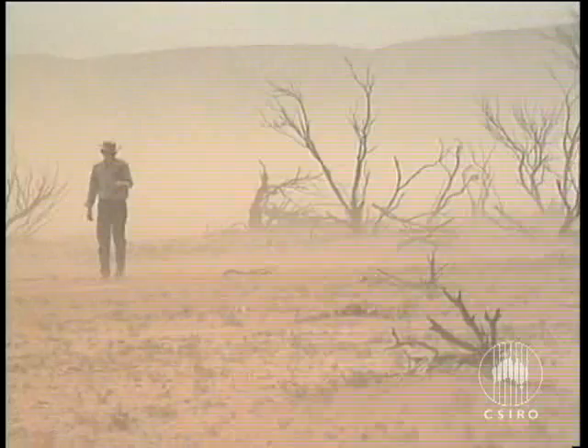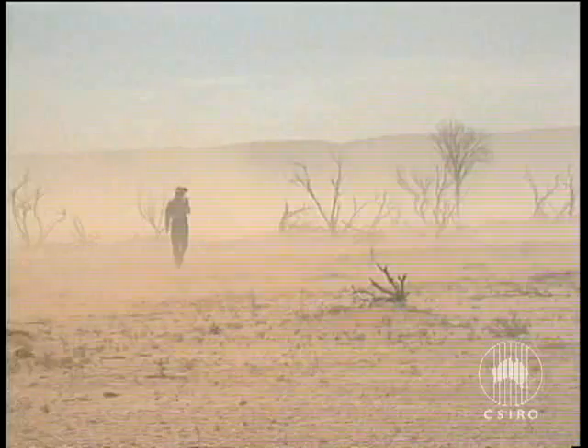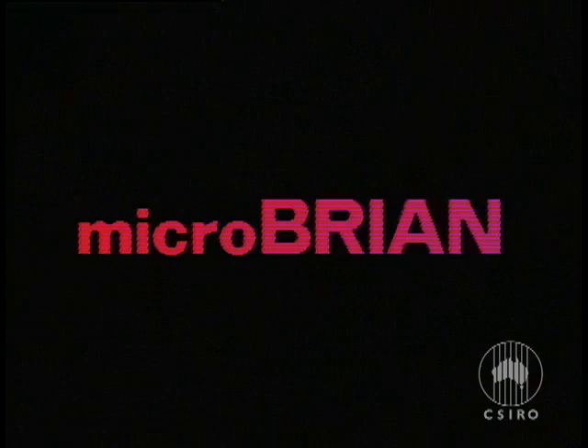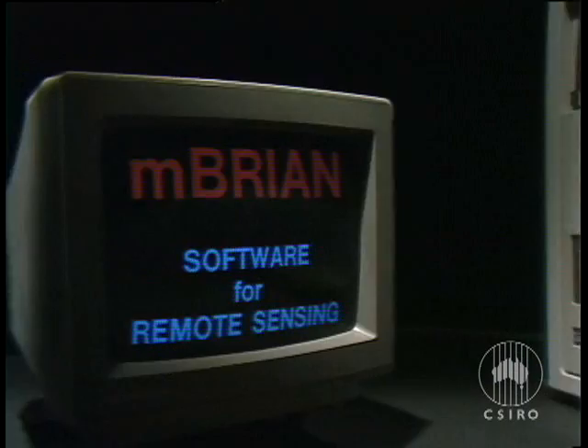This researcher is studying the environment of a vast, remote area. It's a daunting task. Some of his most important information will come not from the field, but from satellites. But how will he be able to process the enormous amounts of information quickly and cheaply? The answer lies in an exciting new microcomputer system called MicroBRIAN. MicroBRIAN can do the work of larger, more expensive systems that until now have been the only means by which a researcher could analyse satellite images.